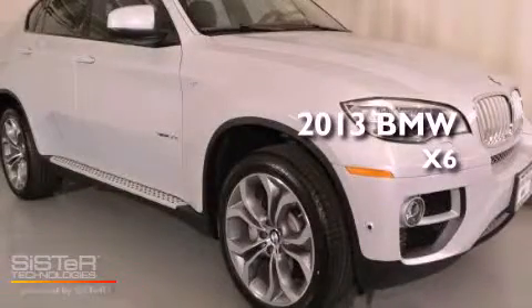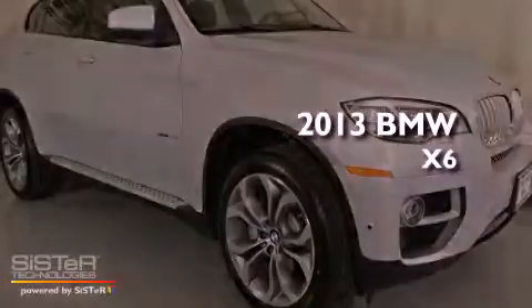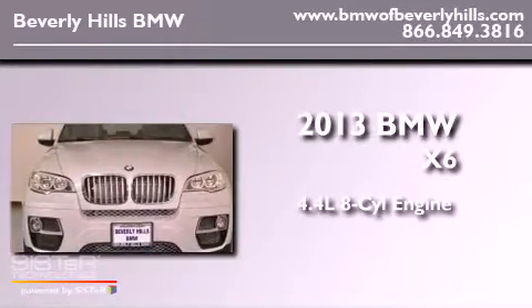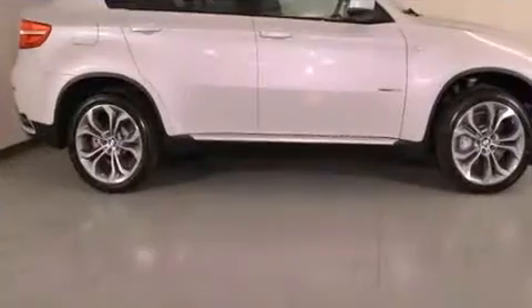This is a brand new 2013 BMW X6. It features a 4.4 liter 8 cylinder engine, an automatic transmission, and all wheel drive.